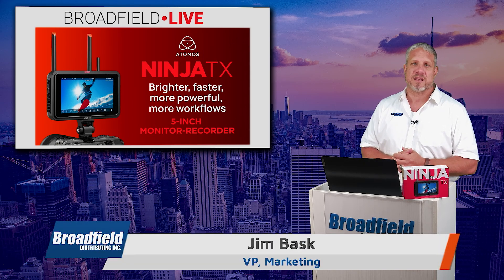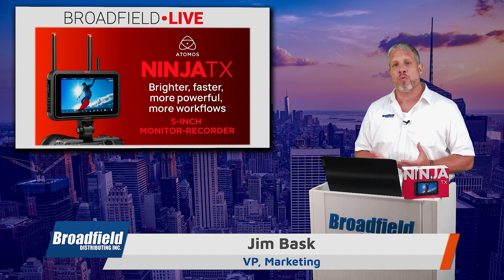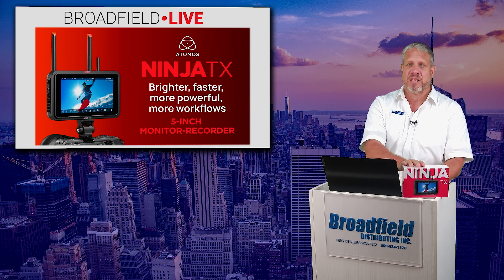Since we're talking about exciting stuff, I always love the opportunity to introduce exciting new products like the brand new Atomos Ninja TX. The Ninja TX...